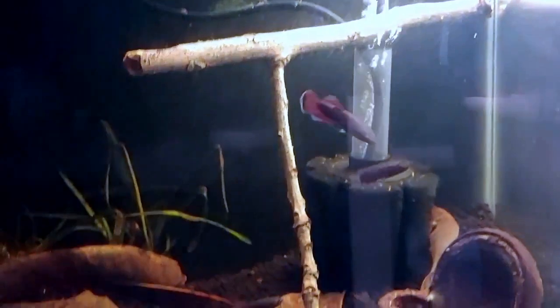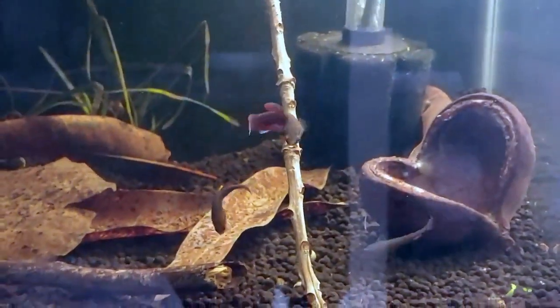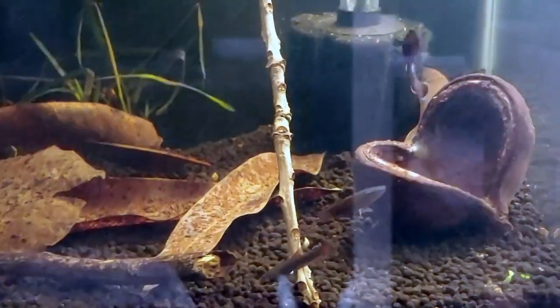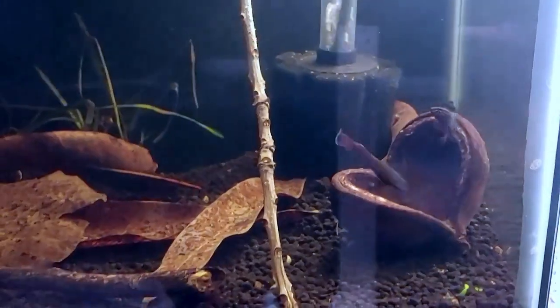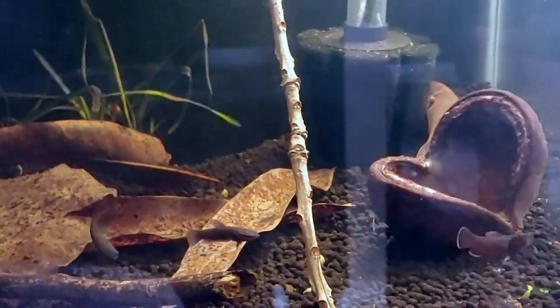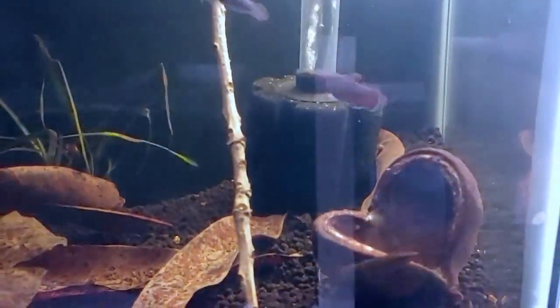It's a good idea to take him out after the fry are born to give him a break so he can eat again, because sometimes they'll mate immediately after and they actually could starve to death. Hopefully in 10 to 20 days we'll have some fry.